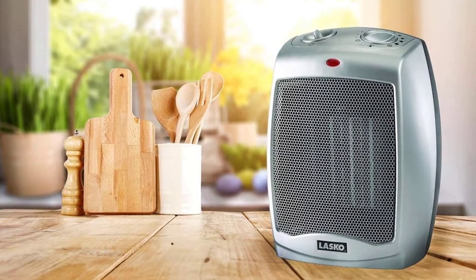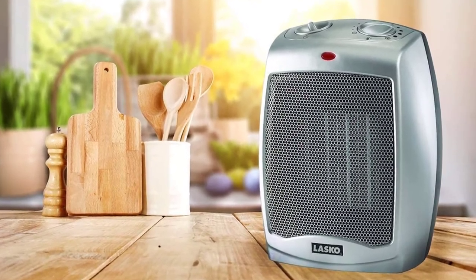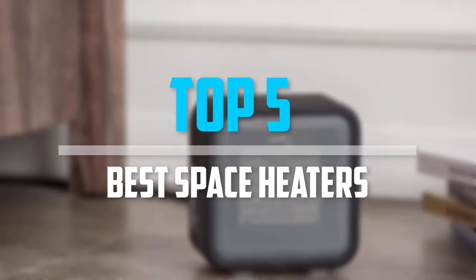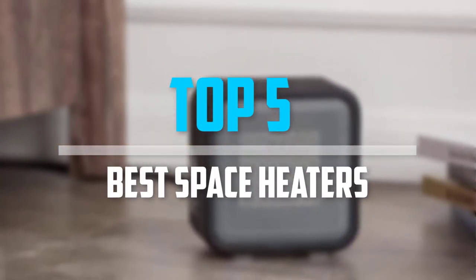Are you looking for the best space heaters for your budget? Well, in today's video we break down the top 5 best space heaters that are available on the market. Let's get started.